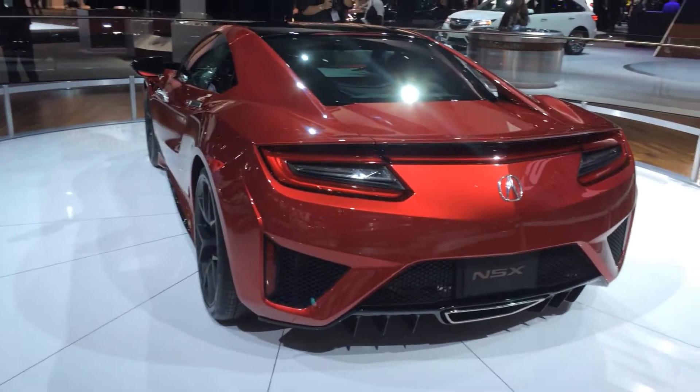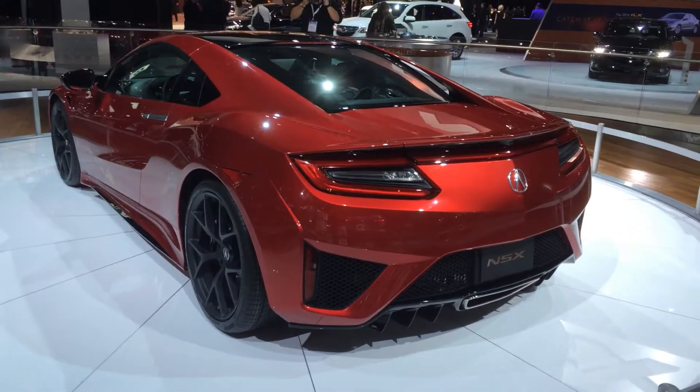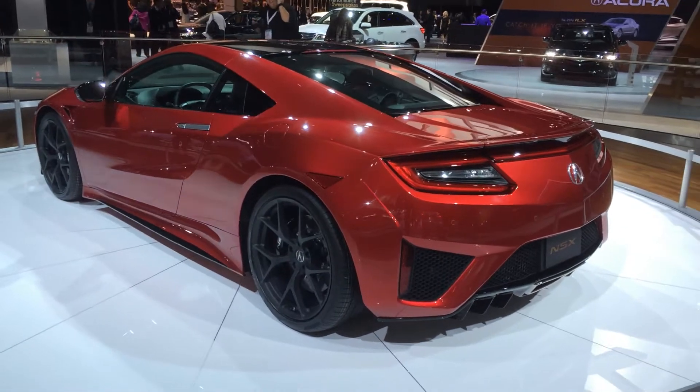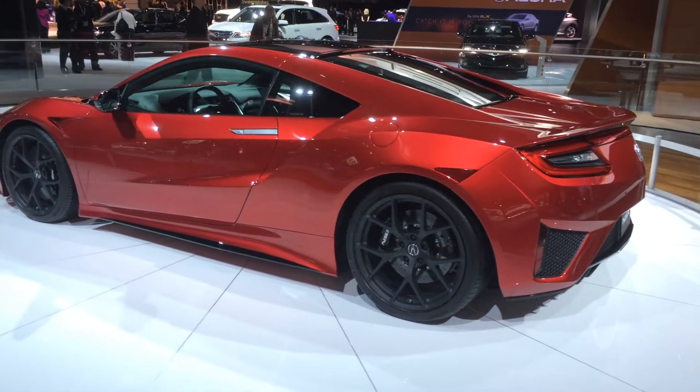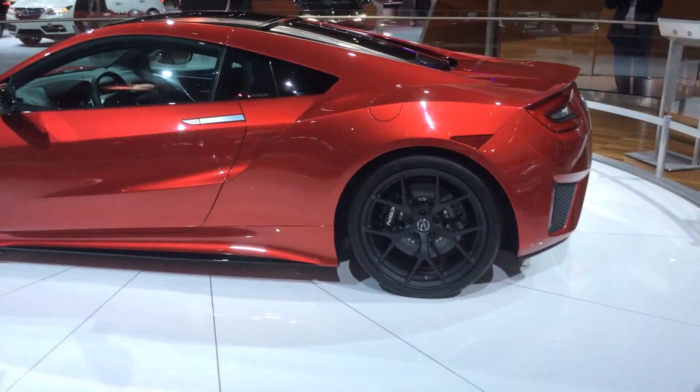Hey guys, Gregson here from Shifting Lanes again. Yesterday you had a Facebook liking bonanza for this car. This is the 2016 Acura NSX. Gonna do a quick walk around.